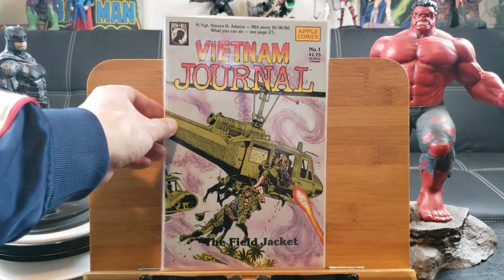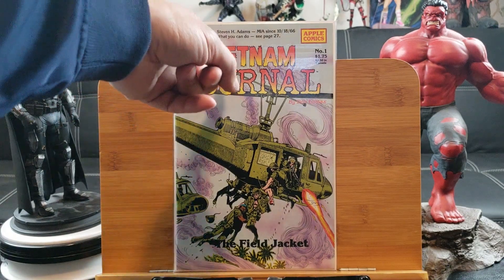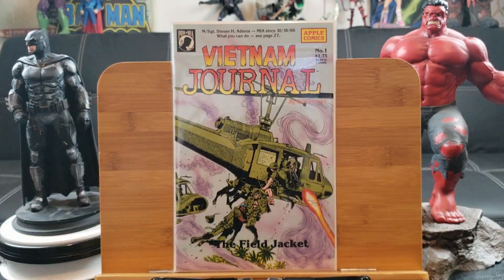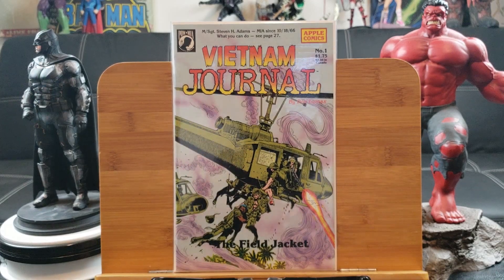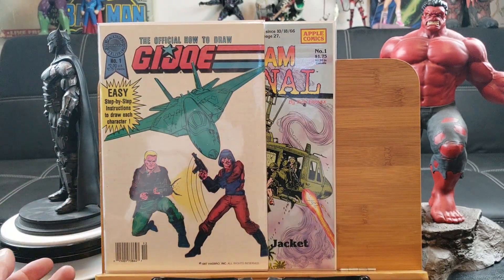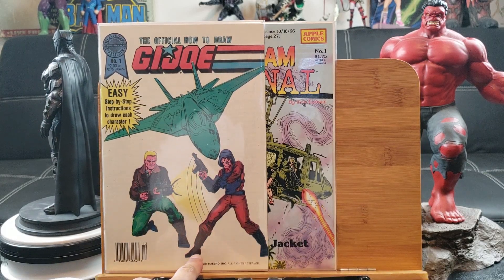I want to show some comics I've never seen before and I'm pretty sure you guys might never have seen either. POW/MIA Missing in Action — Apple Comics, Vietnam Journal number one, never seen that before. The field jacket — this one is hot, definitely keeping it in my private collection. And speaking of war, The Official How to Draw G.I. Joe — see that, 1987 Hasbro right down there.